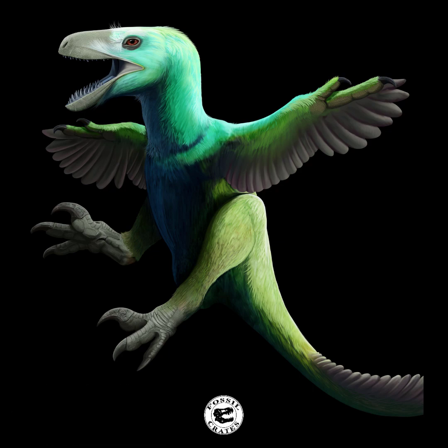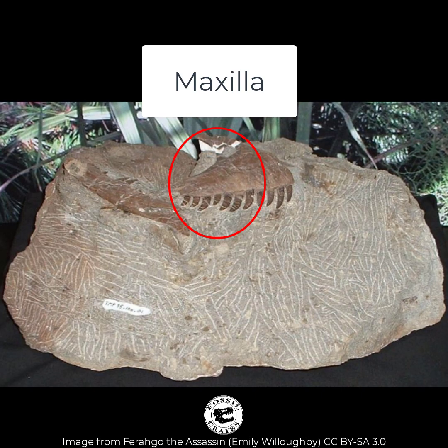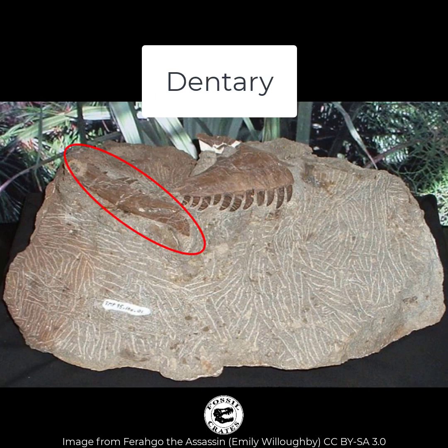It's only known from a right maxilla, which is the upper jaw, a pair of premaxillae, which are the bones that comprise the snout, and the dentures, which are the lower jaw.